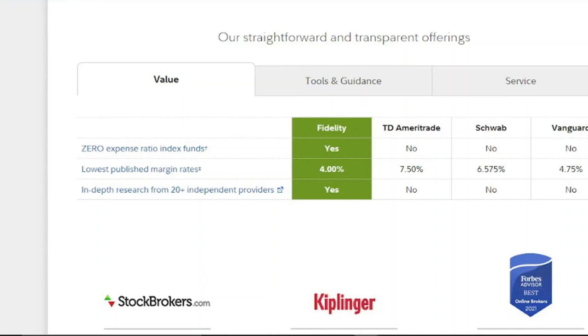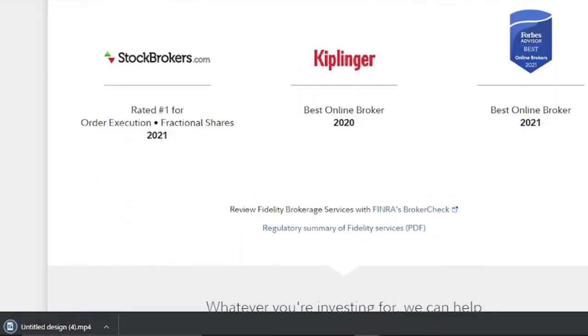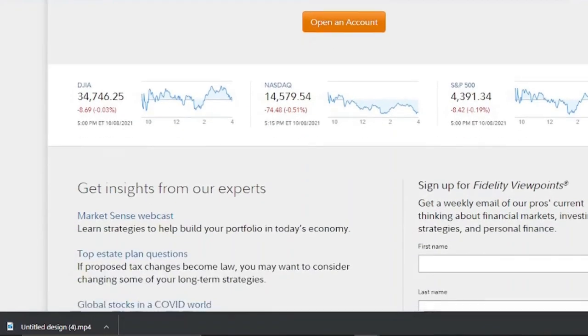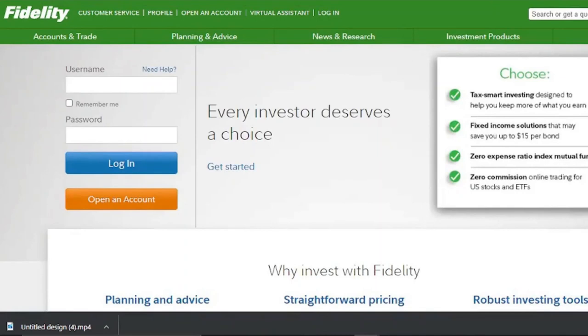Fidelity's analyst reports and research tools are another reason to consider them. Many rudimentary investment applications merely provide news headlines and charting capabilities, but investors can view free third-party studies from well-known research firms when doing investing research with Fidelity. Fidelity Go is a good option for those looking for a fully automated investment portfolio — for account balances under $10,000, this robo-advisor does not charge an advisory fee.